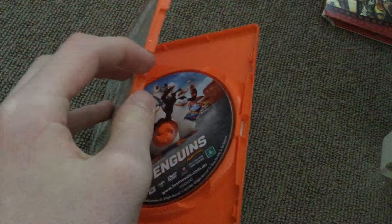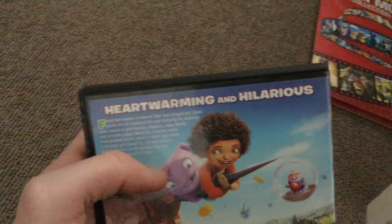Home — it's the last DVD I have to show, and then all the rest are Blu-rays — heartwarming and hilarious. Now we have the 3D Blu-ray of Kung Fu Panda 3.